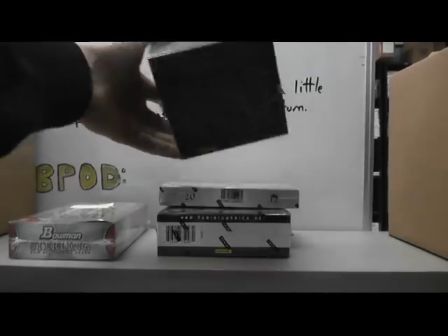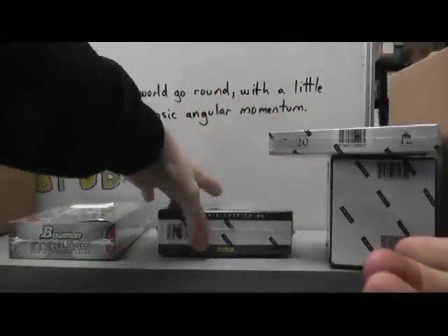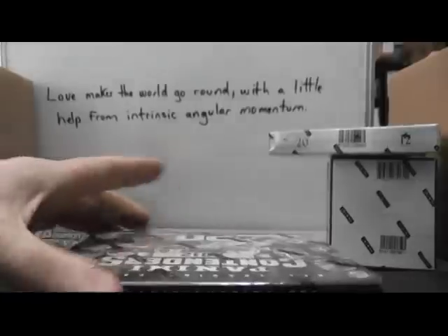Next up we have Oogie. What's up man? I think you ordered this Saturday evening. I'm going to do Black Box 11 Limited 23 and a Contenders number 7.